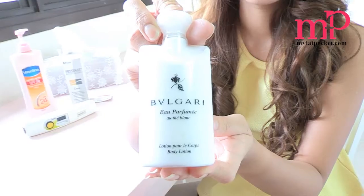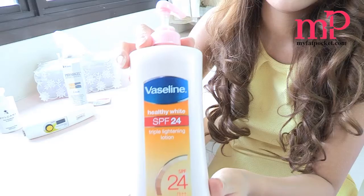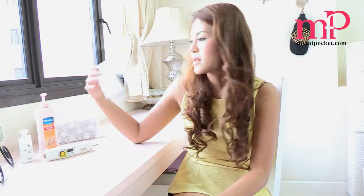Hi everyone, this is Chanel and welcome to another episode of our beauty review. Today we're going to be reviewing lotions and doing a test to see which lotion retains the most moisture. The lotions we're going to be using are this Bulgari one, the Vaseline one, and the last one would be the Physiogel.